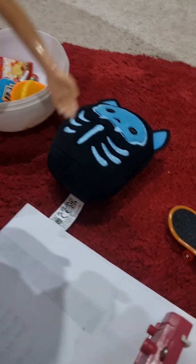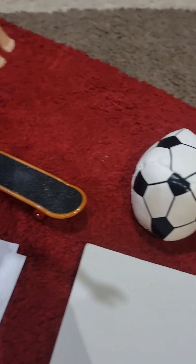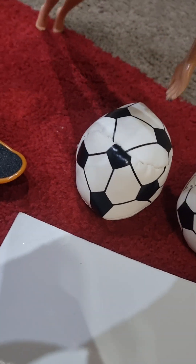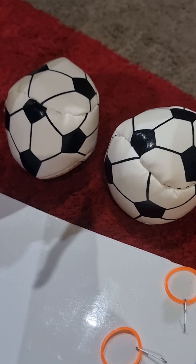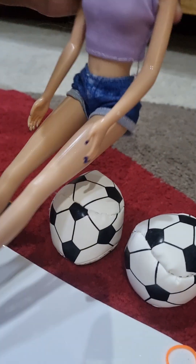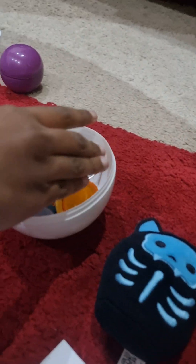Never mind. I don't need a skateboard. Let's see. Ooh, this is so cool. This is perfect for my reading. Yeah, this is perfect. And I'm going to put it in the basket.